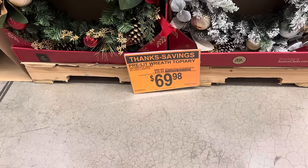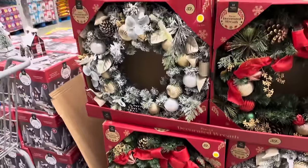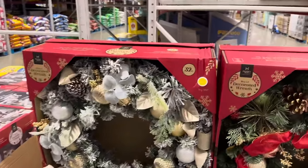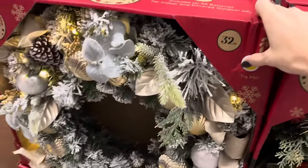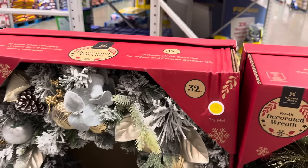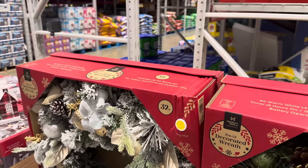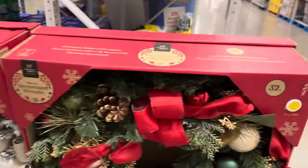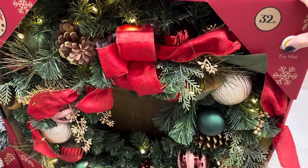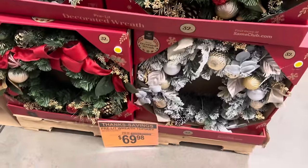That gorgeous pre-lit wreath — $30 off, $69.98. Shall we push the button? This is 32 inches. Look at that — I love the gold and the silver, very pretty with the flocked greenery. It includes four AA batteries and it's for indoor or covered outdoor use only. And this one is the red, green, and gold — pretty. $69.98.